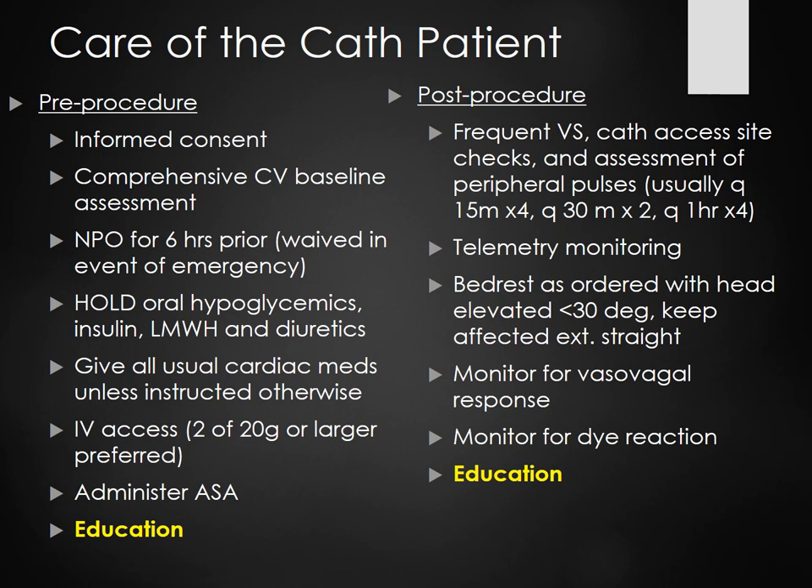Post-procedural vitals: every 15 minutes times 4, then every 30 minutes times 2, then every hour times 4. Telemetry monitoring. Bed rest, nothing higher than 30 degrees. Monitor for vasovagal response — we had a patient whose heart rate dropped into the 30s post-cath, called a code, gave atropine, and he came right back up. He said it had happened to him last time too — important information to share. Monitor for dye reaction and allergic response to iodine. Educate the patient to keep their leg flat, and apply pressure to the cath site when coughing.